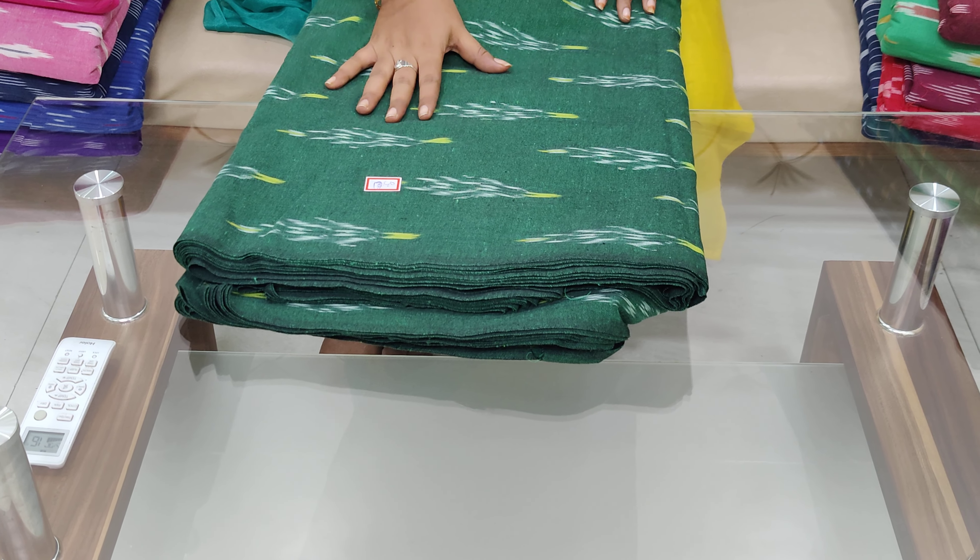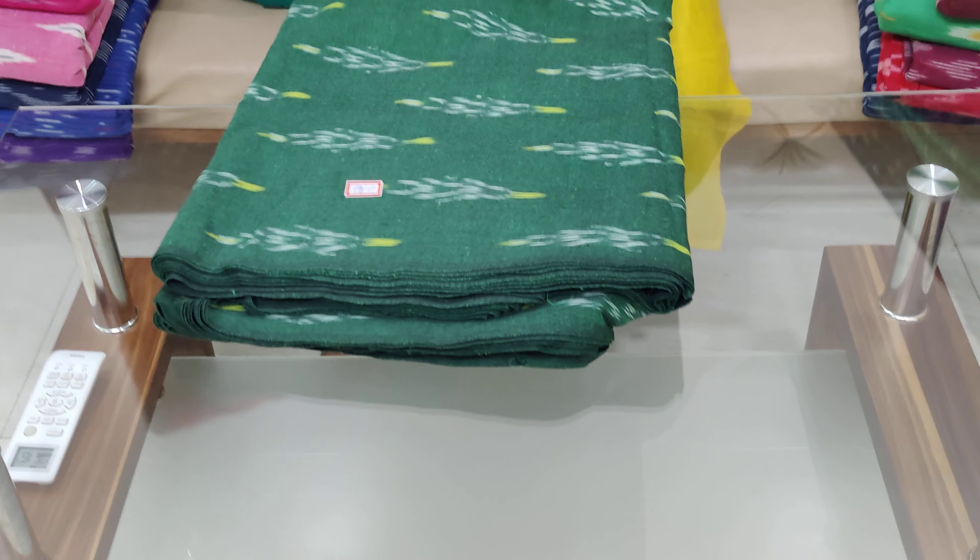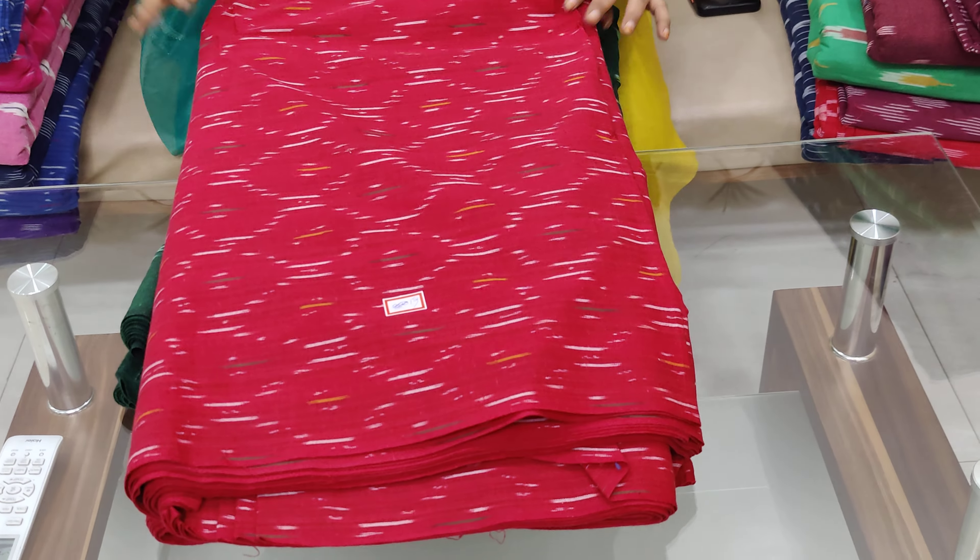The cost is 199 plus shipping. For 10 meters and above, the cost is 175 plus shipping.